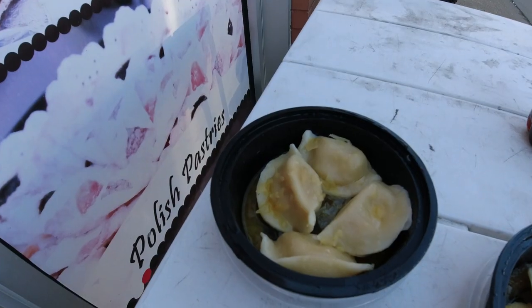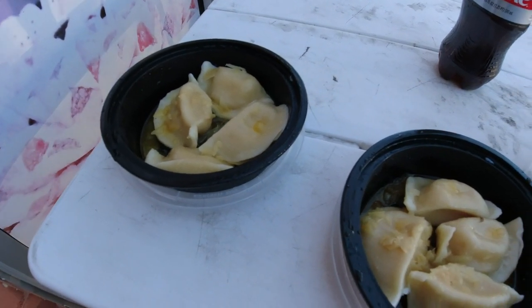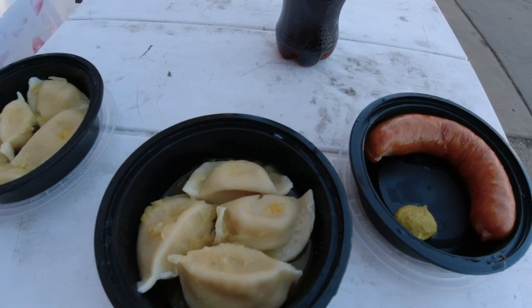I'm actually sitting right outside the S&D Deli now and I have a little feast here. I got two different types of pierogies and a piece of kielbasa. The regular one is potato and cheddar with onions, the other one is potato with four cheeses, plus the kielbasa. I'm excited to try these out.